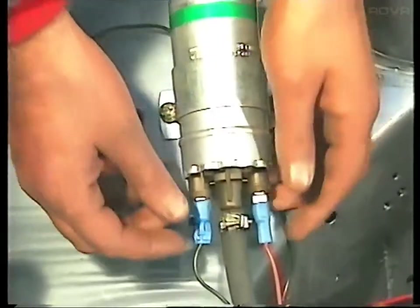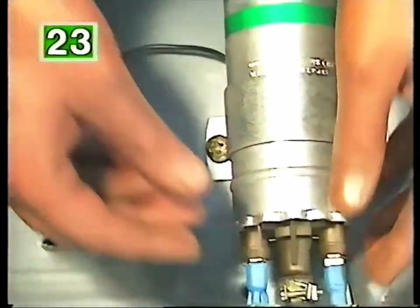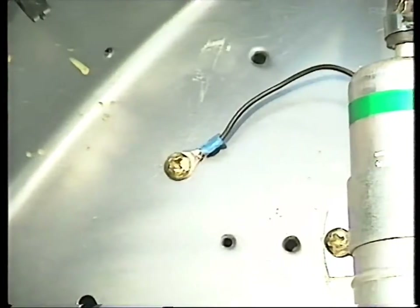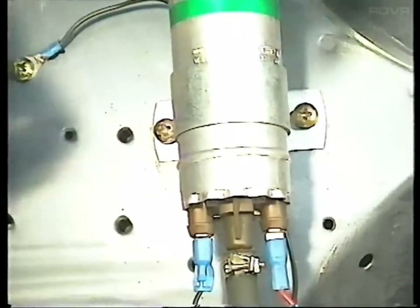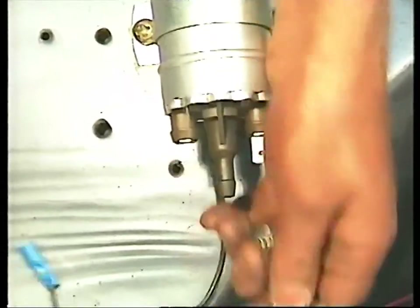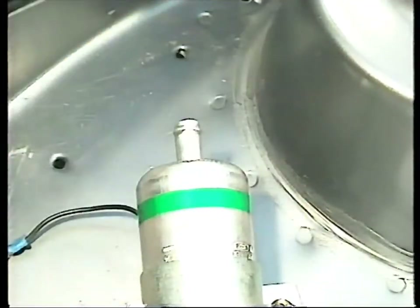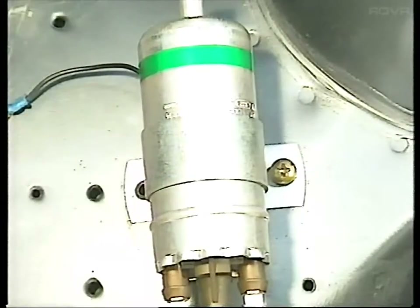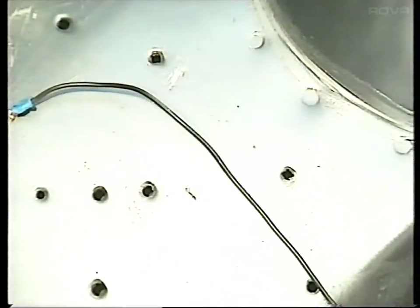On electric pumps, check that the supply and earth connections are clean and that they make a tight fit with the pump terminals. Make sure that the other end of the earth wire is also clean and firmly connected to the car body. If the pump still doesn't work you'll probably have to replace it. Disconnect all electrical connections and fuel pipes, remembering to block the inlet pipe. Undo the mountings and remove the pump. Fit a new pump in the reverse order.